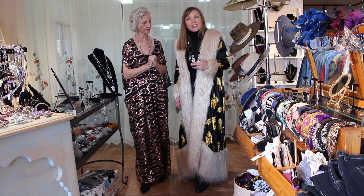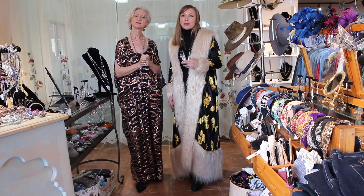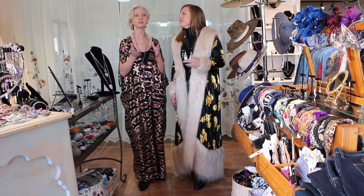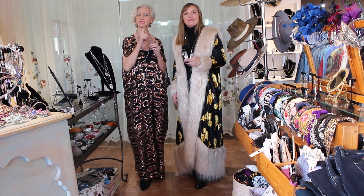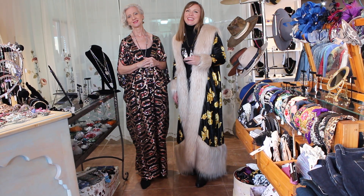So check out more of today's looks and close-ups of all of these. We do so much styling for you on Facebook — make sure you get to that page and check out all the fun photos. And if you need a closer look or want to see something more closely, we'll do that for you. Just give a call at 928-282-0778. Thank you, bye bye!